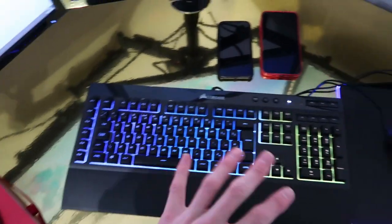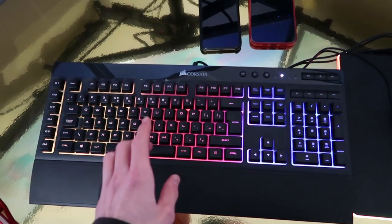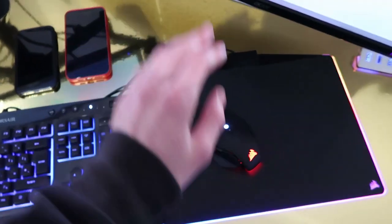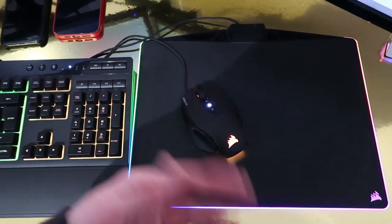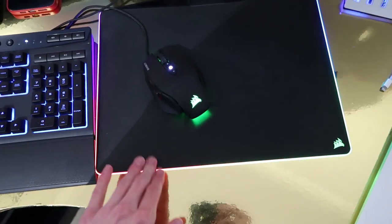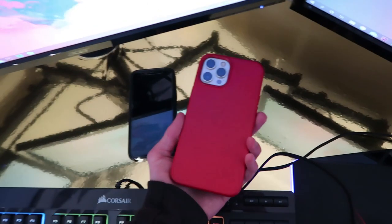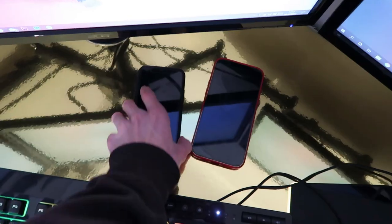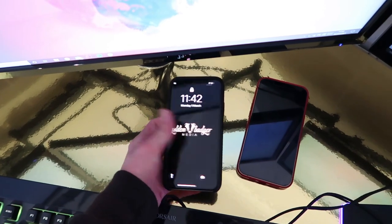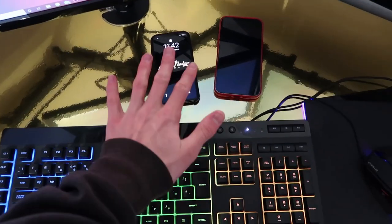Moving on to what's on the desk - I've got my keyboard which is a Corsair K55 RGB, and a Corsair M65 Pro mouse, plus the Corsair light-up mouse mat which is really awesome. And then here I've got my two phones: my personal phone which is an iPhone 12 Pro Max, I've made a few videos using this phone, and my work phone which is my old iPhone X - that's great for keeping all my work stuff separate.